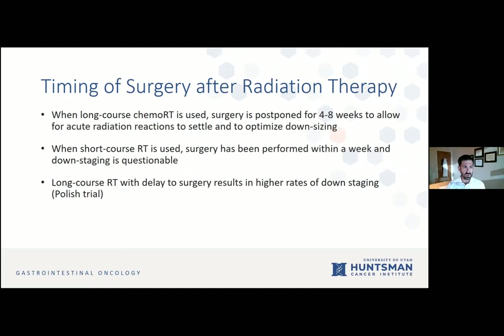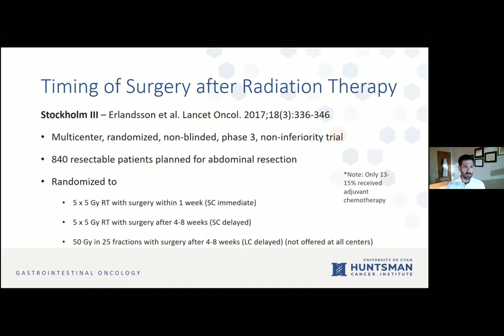When long-course chemoradiation is used, surgery is usually postponed four to eight weeks. When short course is used, it's been performed within a week and downstaging is questionable. What about short course with a delay? The reason we haven't done it is the fear for fibrosis setting in, creating difficult tissue planes for the surgeon to dissect and do appropriate surgery.